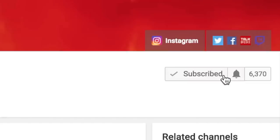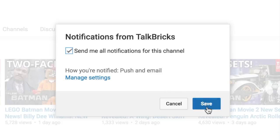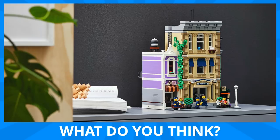Turn on notifications to find out when my next video is posted, as I'll be announcing winners at the end of some videos. That's all the time we've got for today — thanks and have a good one.